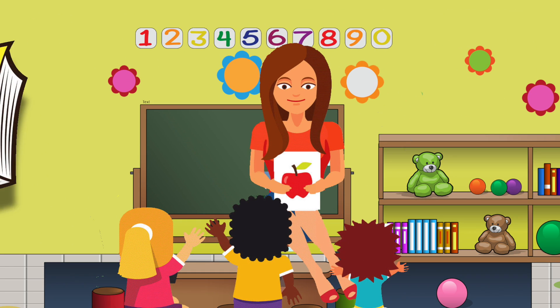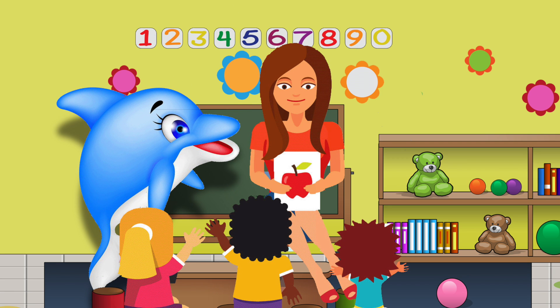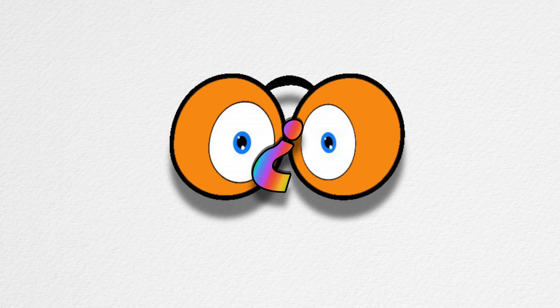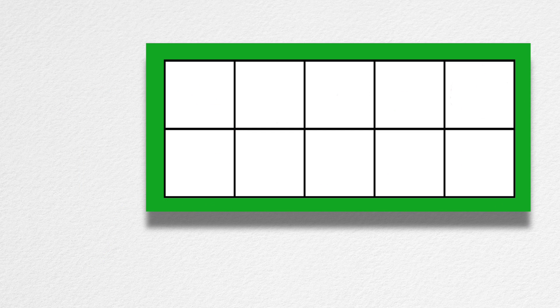My teacher read the class a book. But none of us listened at all. Why not? Because right behind her head, a blue dolphin taught instead. He was writing math right on our classroom wall. I can't believe my eyes, can you? Blue dolphin came to teach our class and used ten-frames for his math.